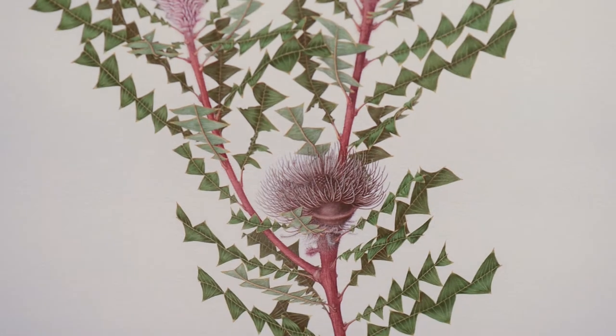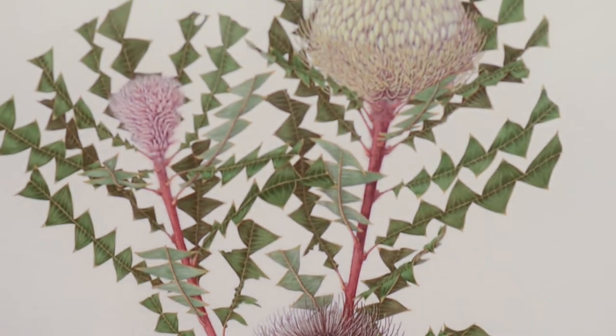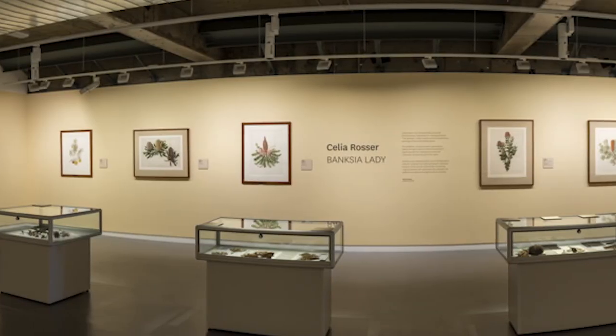Drawing on loans from both the Monash University Museum of Art and the artist's private collection, this exhibition highlights the time-consuming nature of Celia's work as well as the attention to detail evident in every piece.